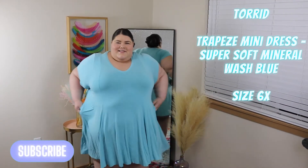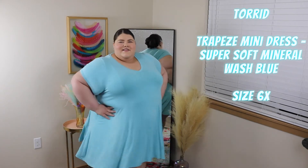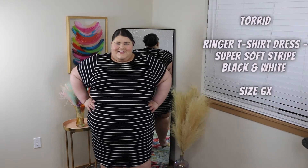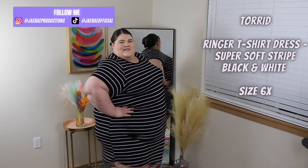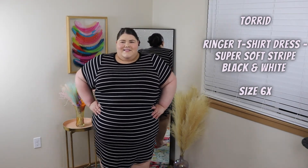Give it up for this cute little mini dress — I'm obsessed. Love love love the color of this. It is so cute and it's in a super soft material, which I absolutely love and can't recommend more. Not the biggest fan of this next one, honestly — it kept giving me optical illusion vibes. It's kind of hard to even look at, but never be scared to wear stripes even if you're a big girl or big guy.